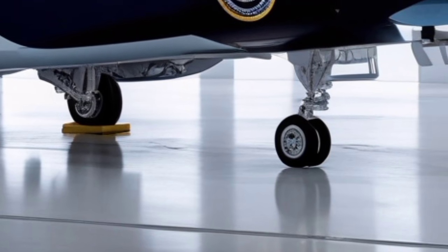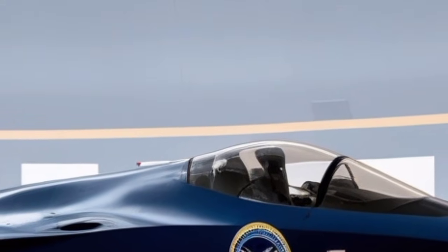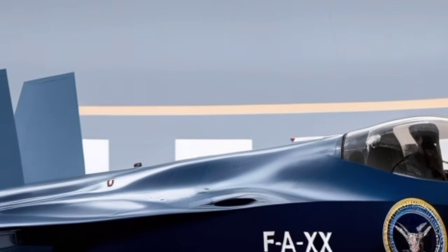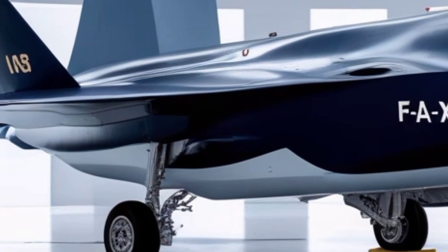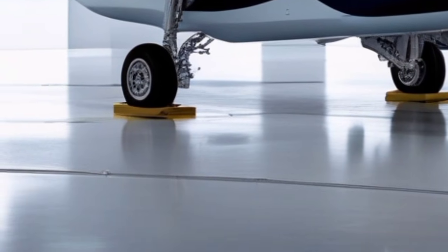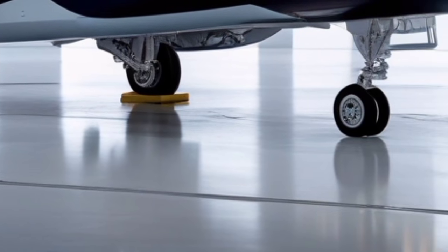One of the biggest performance upgrades for 2026 comes from the redesigned mission system software, which now supports advanced AI-driven threat analysis. The aircraft can automatically identify, track, classify, and prioritize threats based on sensor data and onboard intelligence algorithms. This transforms the F-35 into not just a fighter, but a flying command and control node capable of guiding UAVs, supporting ground troops, and coordinating with ships and satellites.